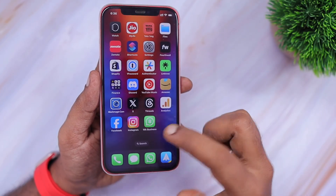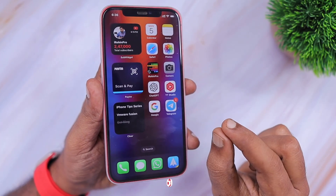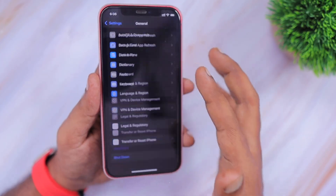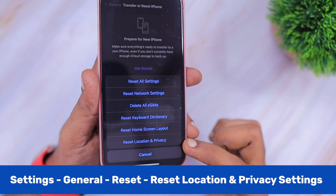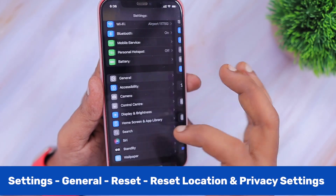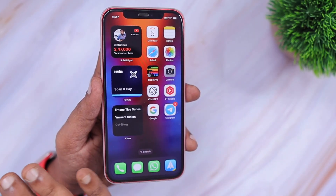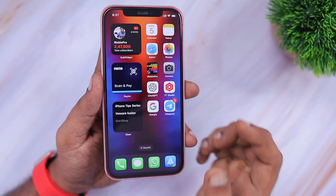The second problem users are experiencing is that some app notifications are not working properly. We have a dedicated video about it — you can search our channel for iPhone related problems. Navigate inside the Settings app, go to General, scroll to the bottom, and find Transfer or Reset, then tap Reset. You will get the option to reset location and privacy settings — performing this reset will help fix any app notification problems. This bug may not happen for all users, but for those affected after a certain iOS update, this reset will definitely be helpful.